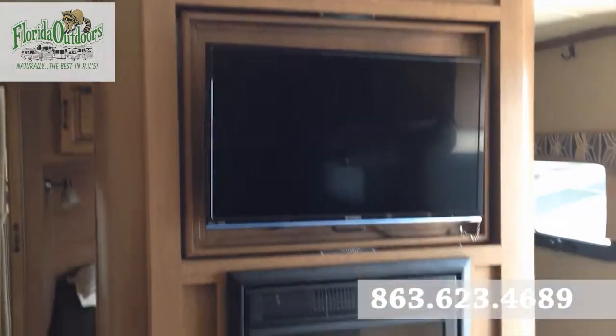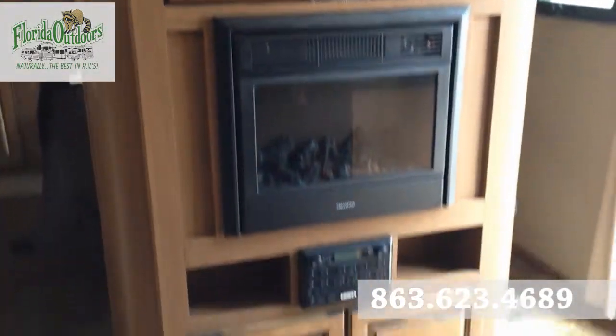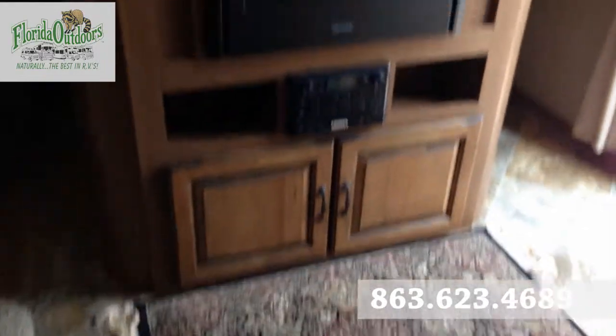Nice big flat-screen TV that swivels into the master bedroom. Greystone fireplace.